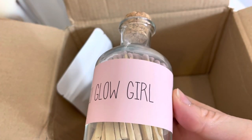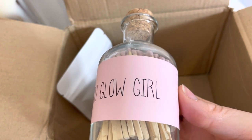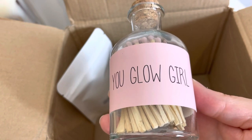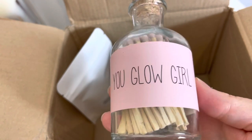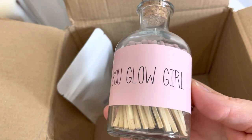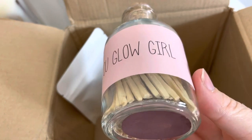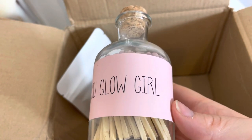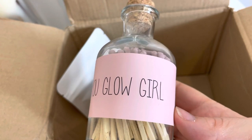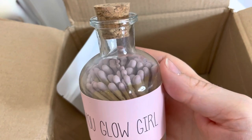I almost got these originally but didn't, then when I placed the second order I thought, 'do you know what, I'm going to get these for myself.' I might put them in my bedroom — they say 'You Glow Girl' and the matches have got pink heads. They're meant for me, but if I need a gift and haven't used them I'd gift them. I think they're only four pounds and it's quite a good size — I think there's 40 matches in.